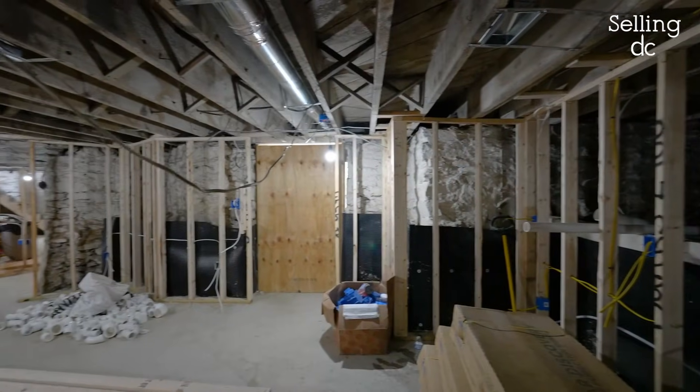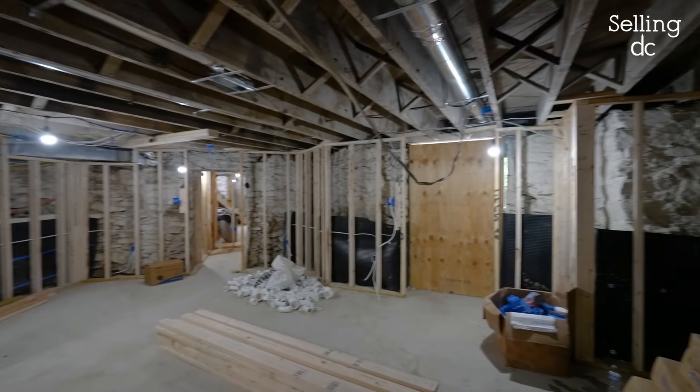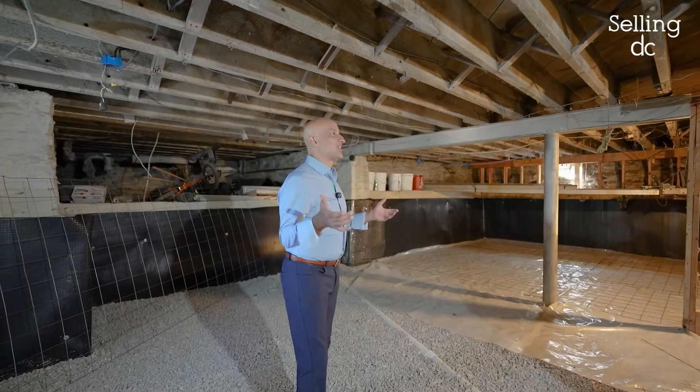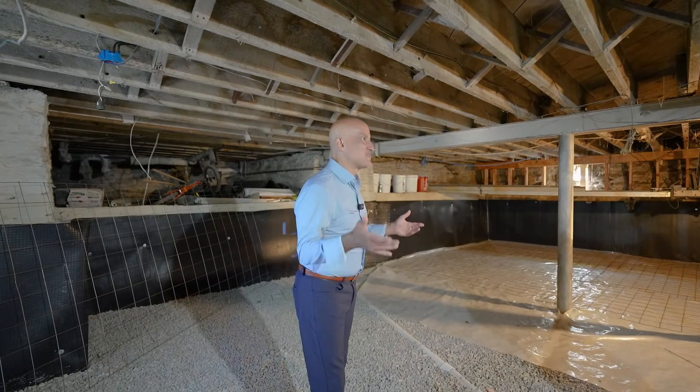So we're here in the basement, and it's not a super sexy space, right? A basement. But I'll tell you what, it looks a lot better than when you saw it last.